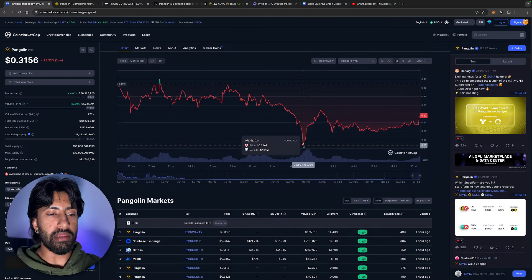When it dipped to $0.23, I managed to drop a bag and secured a huge amount of Pangolin because I know we're not going to see these prices ever again. Please do your own research and due diligence before investing — none of this is financial advice, it's for entertainment purposes only. If you enjoyed this, smash the like button and send me a DM on Instagram if you have any questions. Have a good day, peace out, and God bless.